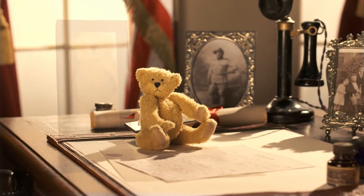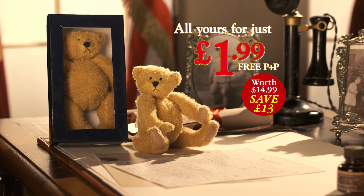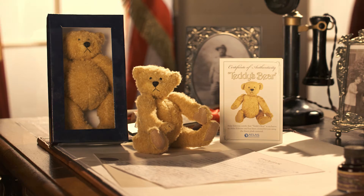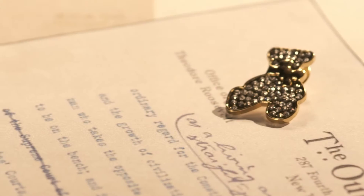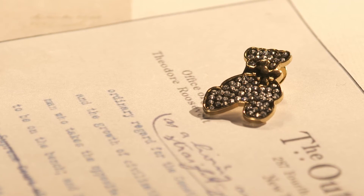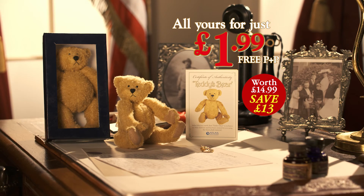Teddy's bear arrives in this stylish presentation box, now available to you for the outstanding price of just $1.99, free P&P. And he's accompanied by this four-page certificate of authenticity, including a fascinating fact file. Plus, you'll receive an exclusive bonus gift — this stylish teddy bear brooch. All for just $1.99, free P&P.